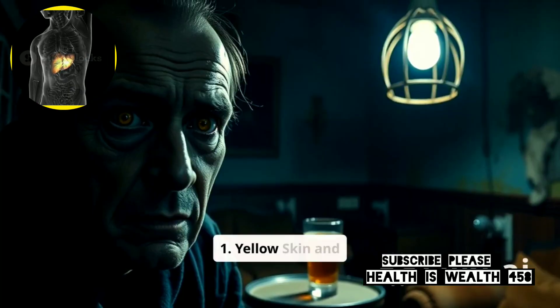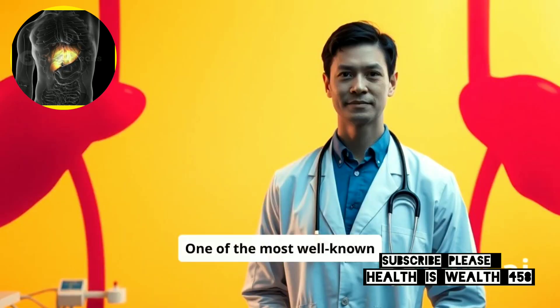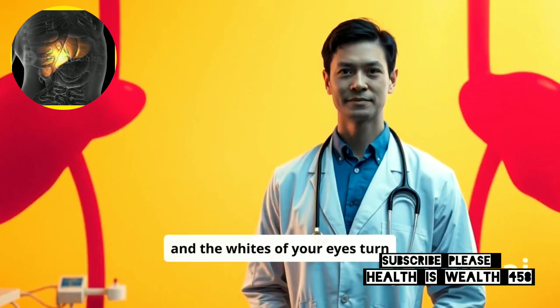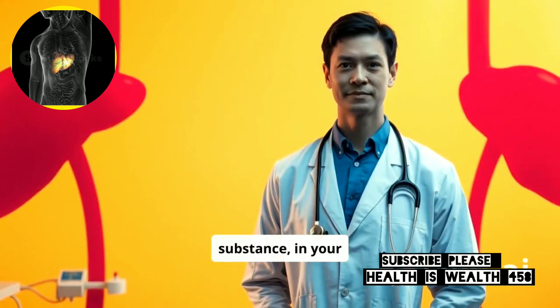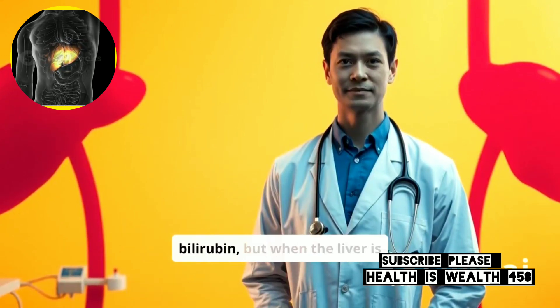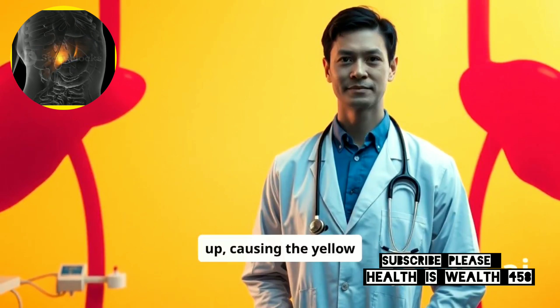1. Yellow Skin and Eyes – Jaundice. One of the most well-known signs of liver problems is jaundice, where your skin and the whites of your eyes turn yellow. This happens when there's too much bilirubin, a yellowish substance, in your blood. A healthy liver usually breaks down bilirubin, but when the liver is damaged, bilirubin builds up, causing the yellow tint.